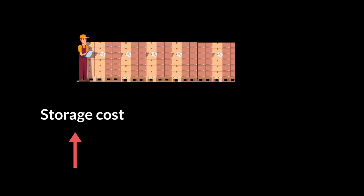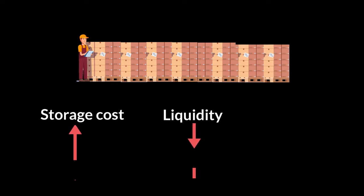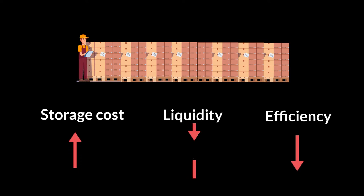If you increase your inventory even more, it has a grave effect on the liquidity of the company. And if your input-to-output ratio doesn't increase, you also see a fall in efficiency. So there's a lot to fix when you start piling up your inventory, and just-in-time is the method that looks to solve this problem.